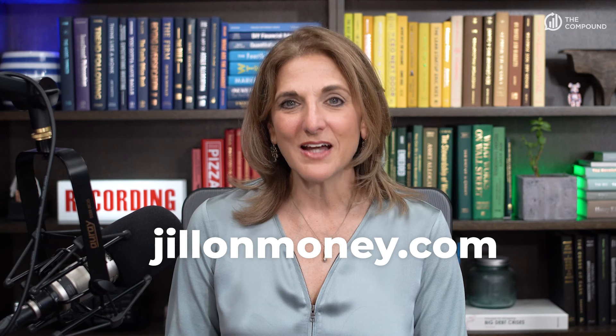If you've got a question for us, just go to jillonmoney.com and click the Contact Us button — we'll get your note. Thanks so much for watching, and don't forget to subscribe to this channel and feel free to leave us some comments or feedback. We'll see you next time.